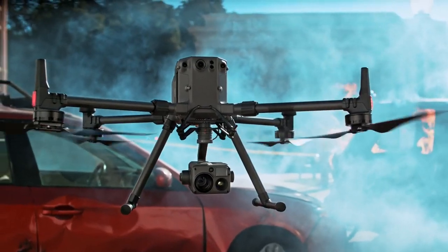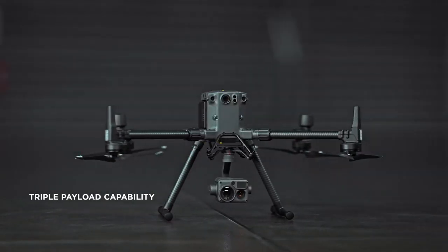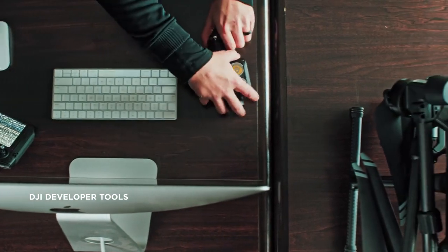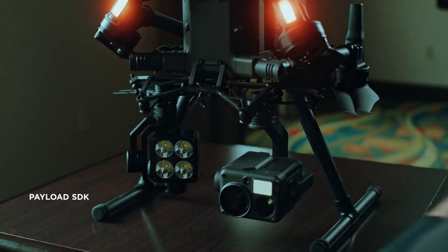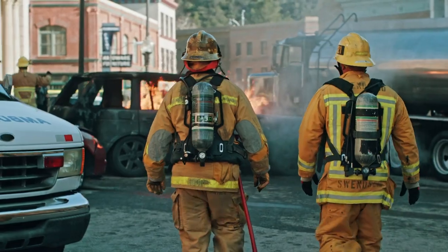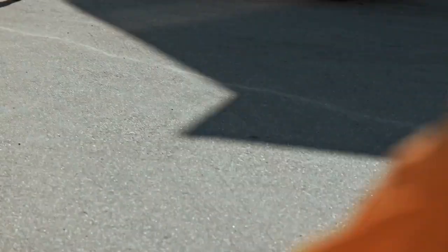The Matrice 300 RTK platform supports up to three payloads simultaneously and 2.7 kilograms of total payload weight. Compatibility with DJI's developer tools means you'll have access to a variety of industry-specific solutions in the months and years to come. In a world that demands more, we've reimagined what it means for tools to be tough, reliable, and intelligent.